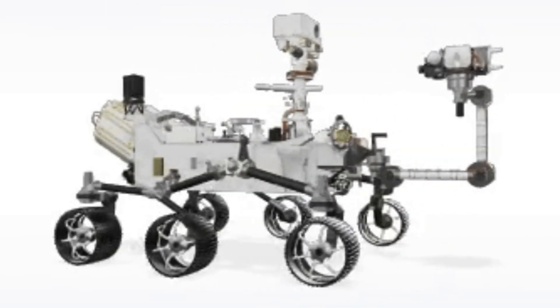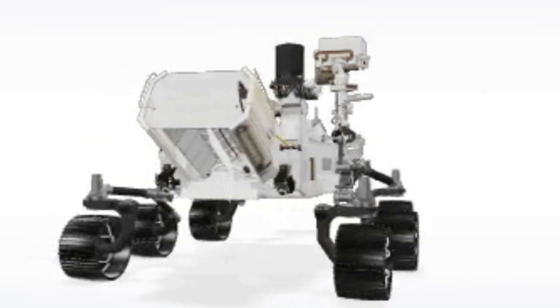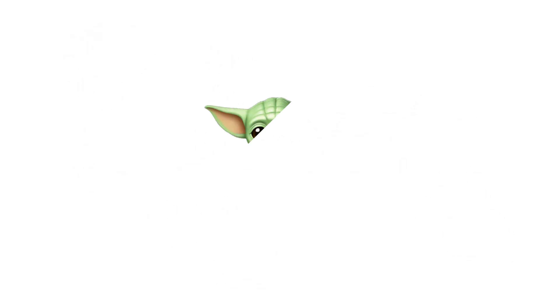This discovery is a game-changer in our understanding of Mars and its potential for harbouring life. It's a reminder of how much we still have to learn about our planetary neighbour and the importance of continued exploration and research.